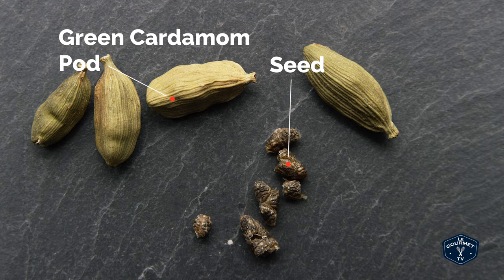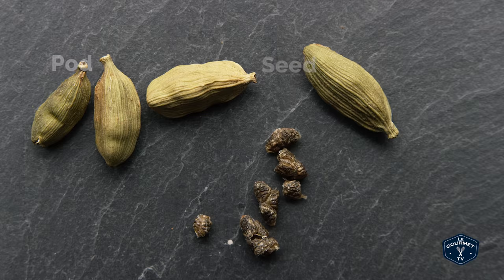Green cardamom really is a very versatile spice. You can use it whole, grind the whole pod, or break it open and grind just the seeds inside. There are some spice markets where you can buy just the seeds without the pods. Usually a recipe will specify what it wants, and if it doesn't specify, then it wants you to grind or use the whole pod.